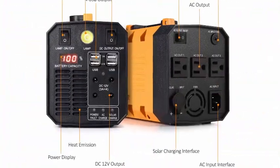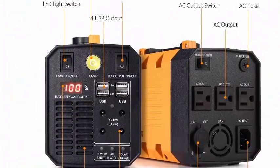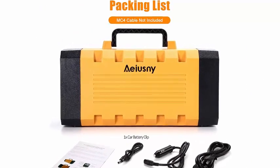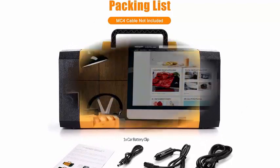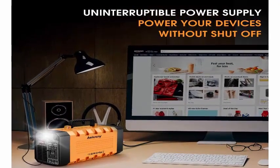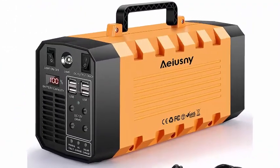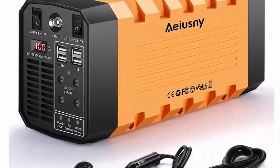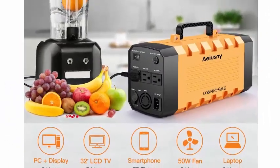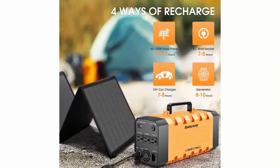The IASMI features a UPS function — an uninterruptible power supply — which means it can automatically power your devices without shutting off, even during a power outage. This is a unique design that most power stations don't have. Charge your devices via 3 AC outlets, 4 DC ports, and 4 USB ports.